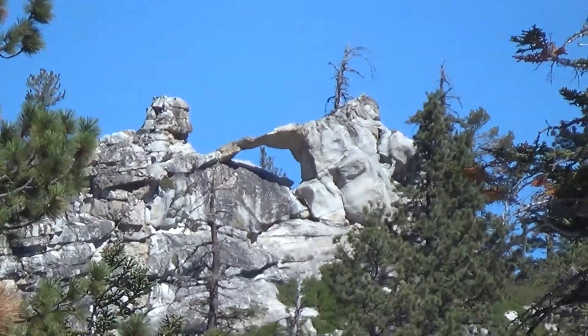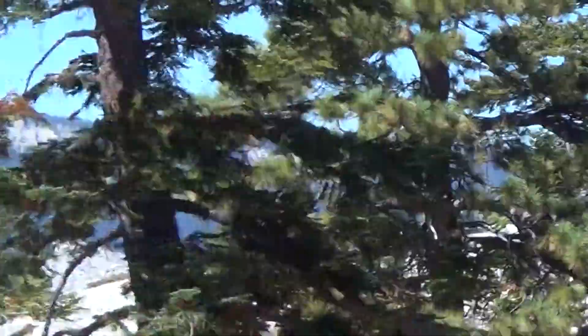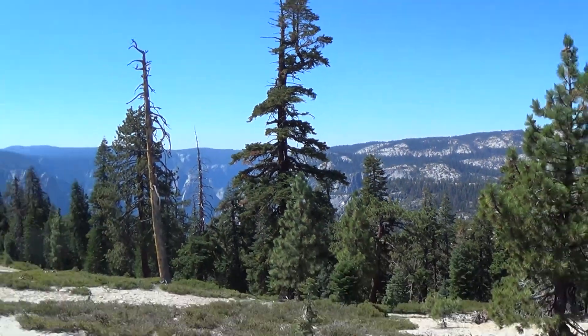I just want to give you one more look of that on our way. Hope you're having a great day and we look forward to getting more details on this hike. So have a great day.